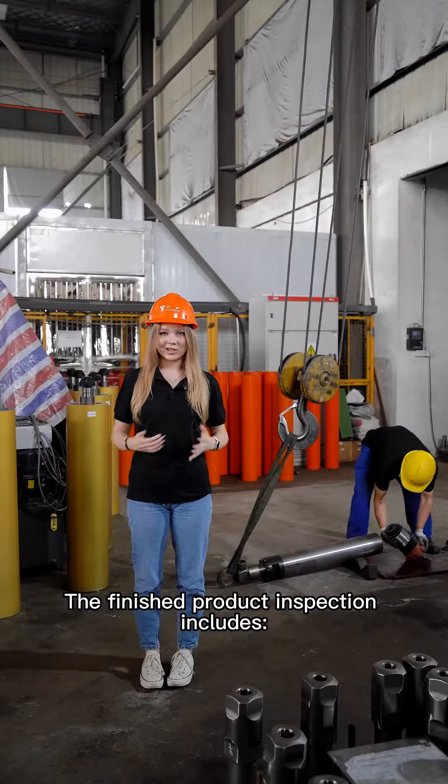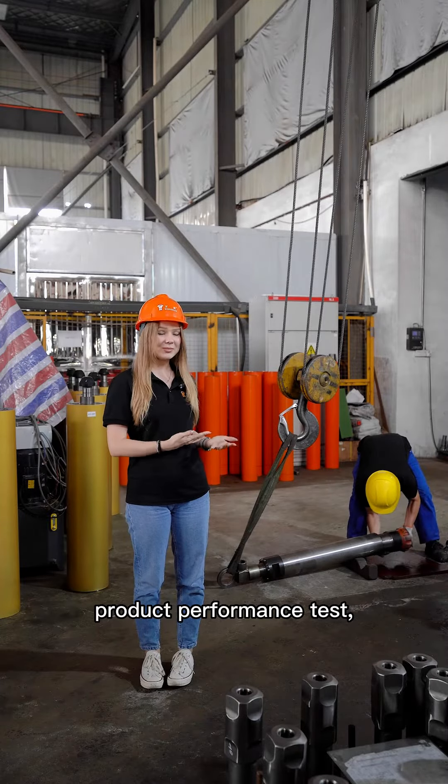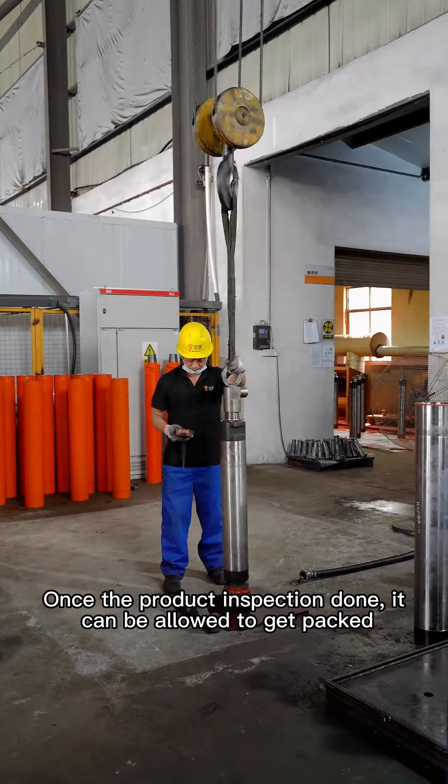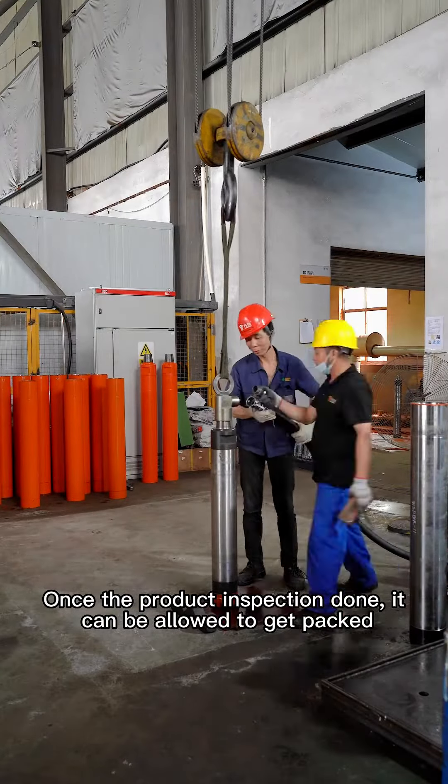The finished product inspection includes product performance test, precision test, and appearance. Once the product inspection is done, it can be allowed to get packed.